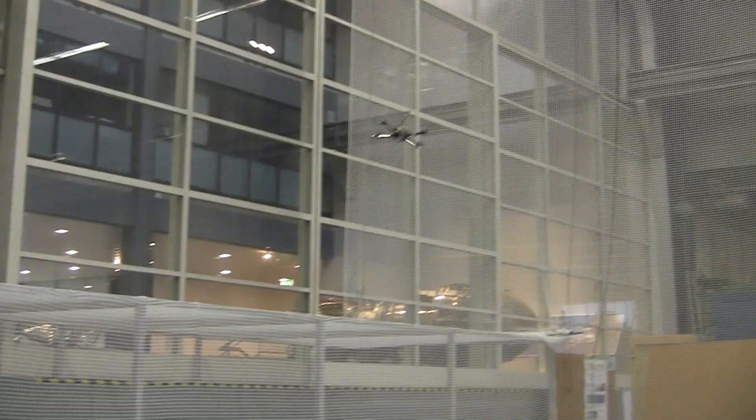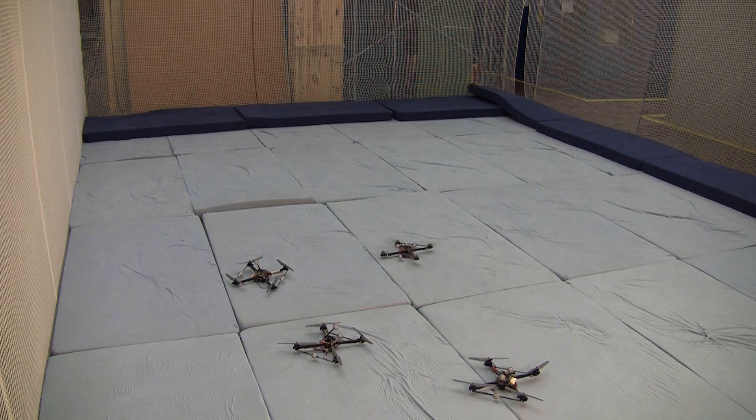Motion capture cameras mounted overhead provide pose data for appropriately marked objects. Due to the size of the FMA volume, camera calibration is done by a flying robot that uses a degraded calibration to build a new one.